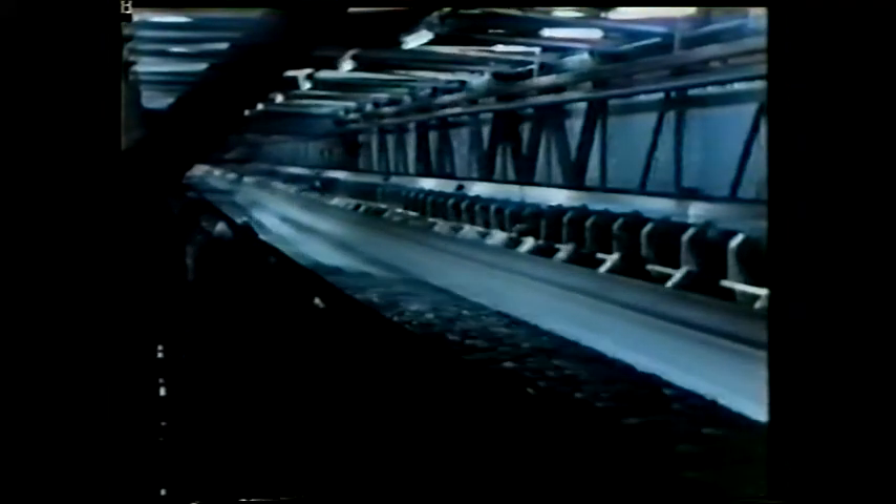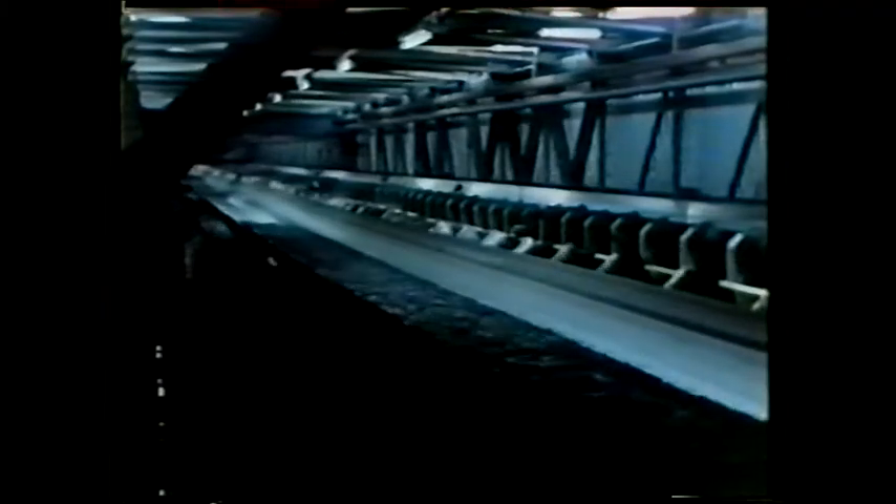Here's the coal being brought in by conveyor belt. It'll be ground to a fine powder, mixed with hot air, and blown into a furnace like this one, where it's burnt.